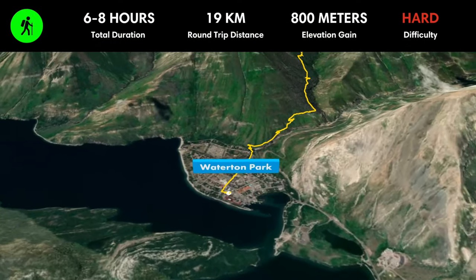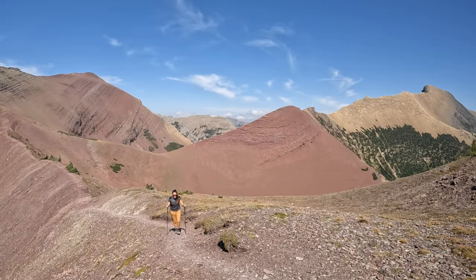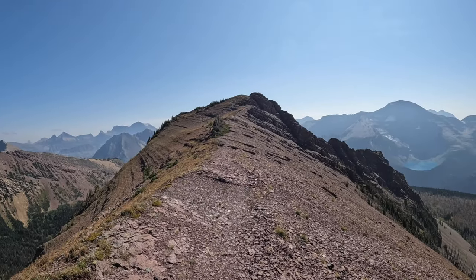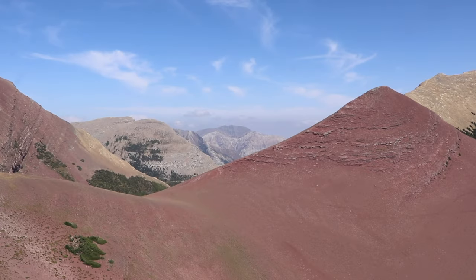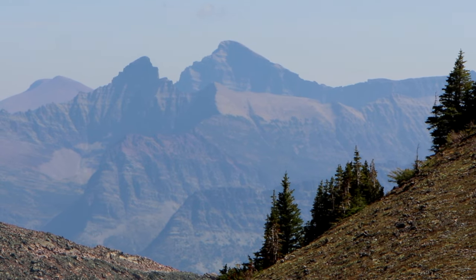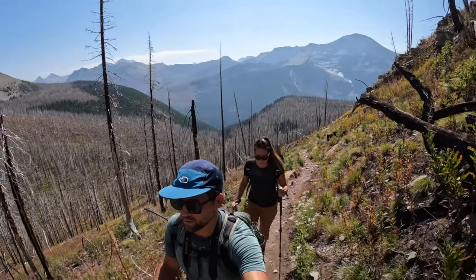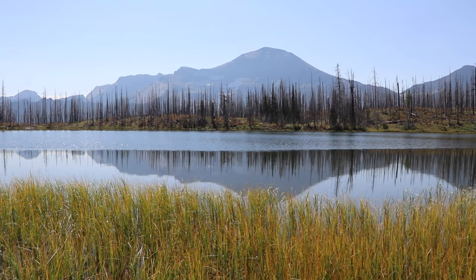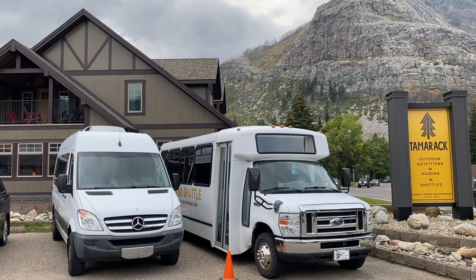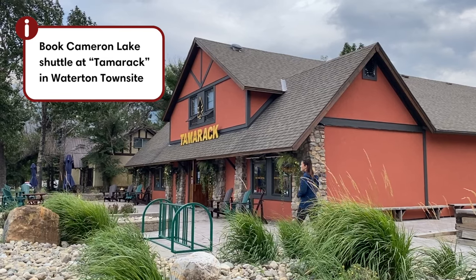The Carthew Alderson trail is another stunning day hike in Waterton Lakes National Park. We highly recommend doing it point to point from Cameron Lake to Waterton town site. Done this way, the trail is approximately 19 kilometers or 11.8 miles with about 800 meters or 2,634 feet of elevation gain and about 1,000 meters or 3,280 feet of elevation loss. However, you do need to book a shuttle to Cameron Lake and they tend to book up quickly.